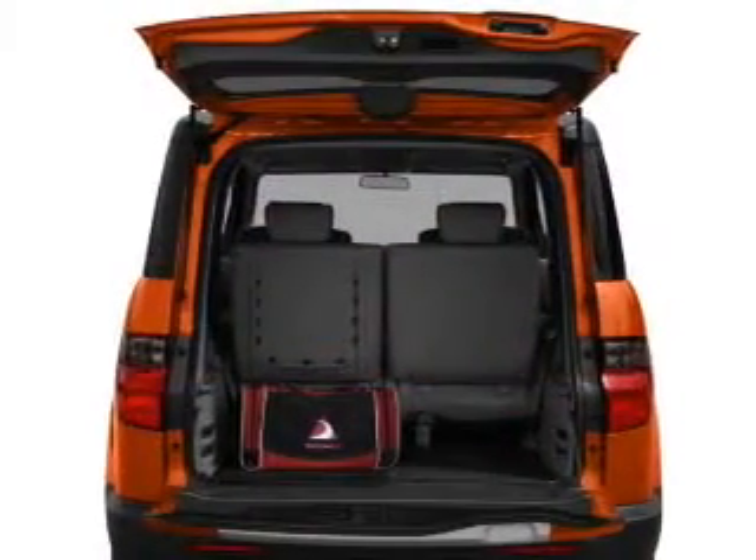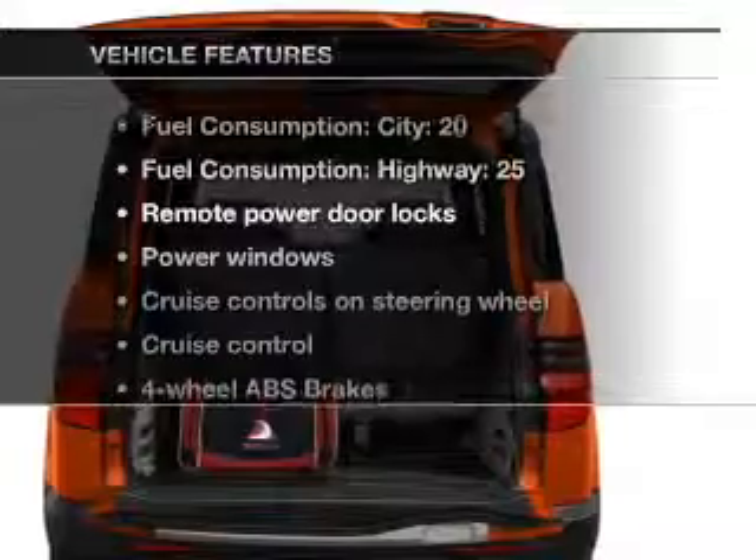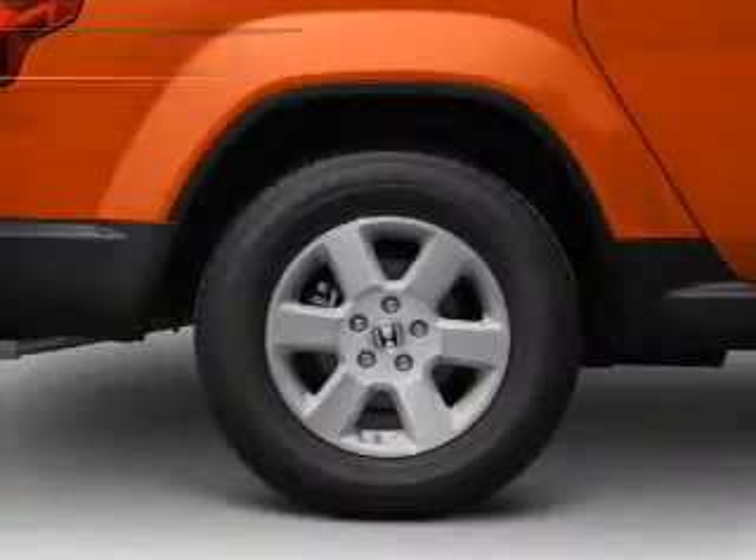the anti-lock braking system will keep you safe on the road. And with these notable features, you won't want to miss out on the opportunity to own this amazing ride.